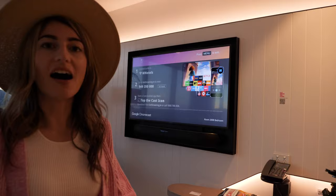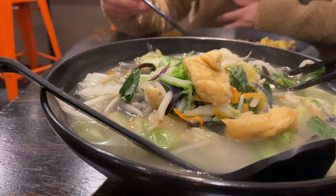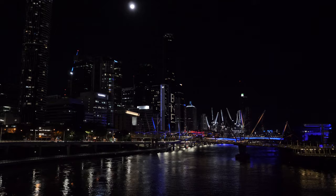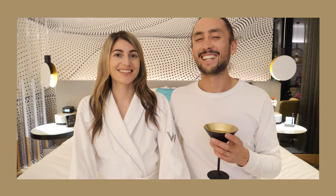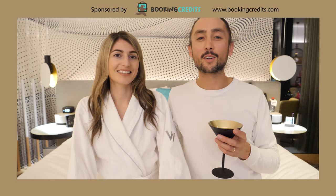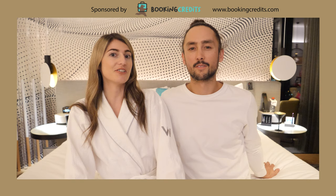I am starving. It's nearly night time so that means dinner time. Today's video is brought to you by BookingCredits.com. They are an online platform where you can book your favourite hotels and accommodation and you have the right to earn 40% cash back. That cash back goes straight onto your card in dollars — it's not points, it's dollars or pounds or any other currency, and it goes straight back onto the card that you made the booking with.